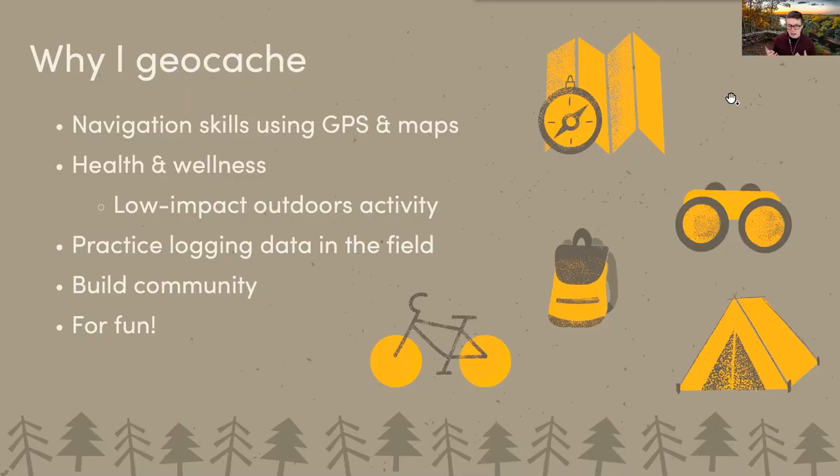Some reasons why I geocache: I like it because it helps build navigation skills using GPS and maps. Sometimes I'll use my GPS to get to the cache and then use a compass and map to get out. If you want to be in a field where you'll need GPS or map navigation, it's really good practice. It's also good for health and wellness — there are some very low impact geocaches where you just go for a quick walk around a parking lot, and there are some 10 miles into the woods on top of a mountain. It really depends on what you want to get out of it.